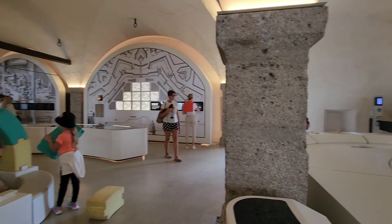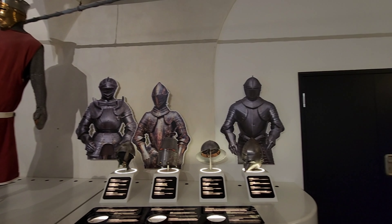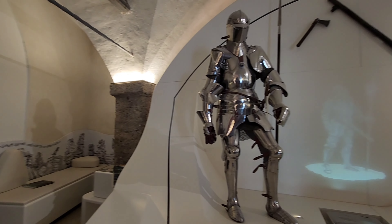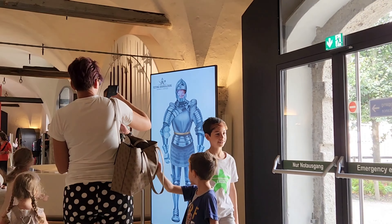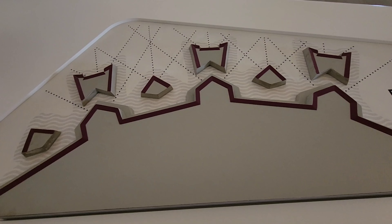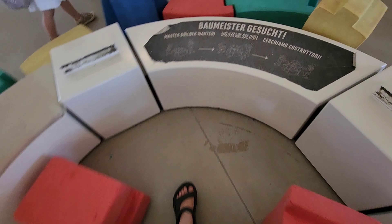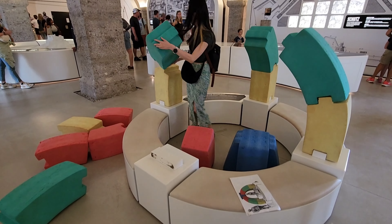Next we went to the museum. There are lots to read about and see, and it's also in different languages which is quite nice. The best part is all the interactive games — it was actually really fun and we probably spent the longest in this area, but mainly because we had to wait for the games.